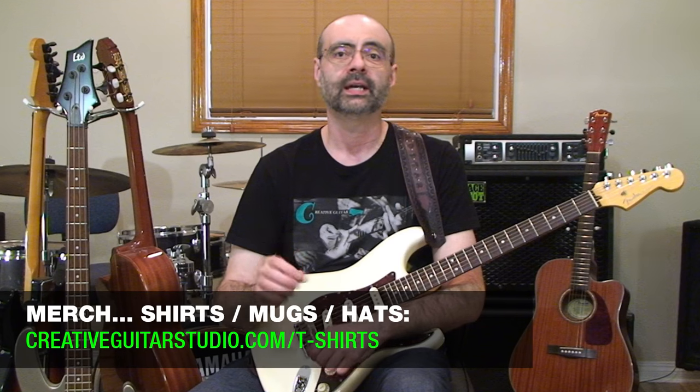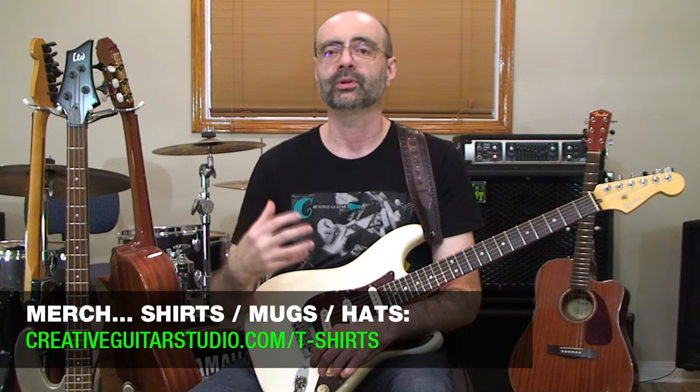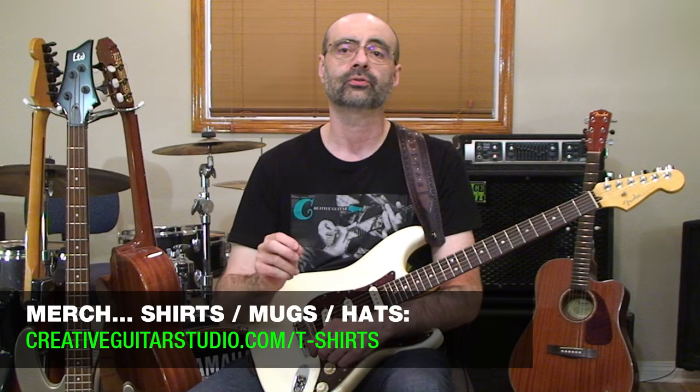If you want to help support the channel even further, check out our Teespring store — the link is in the top pinned comment below. The store has all kinds of great guitar designs on t-shirts, sweaters, bags, hats, and coffee cups. All the designs and prints are top quality — I'm wearing one of the shirts right now. If you're a member of the website, use your Creative Guitar Studio coupon code to get your member's discount at checkout on Teespring.